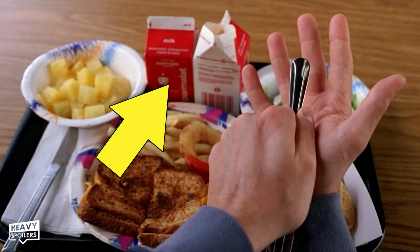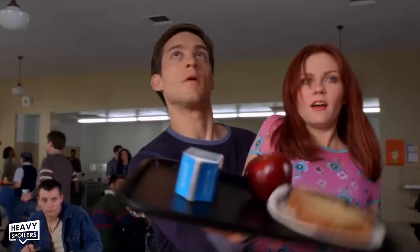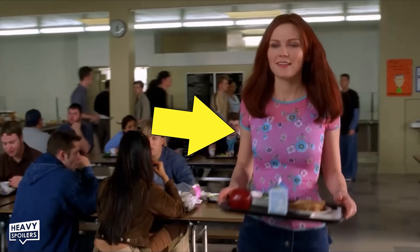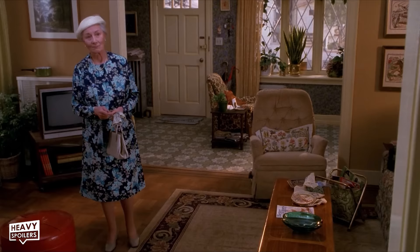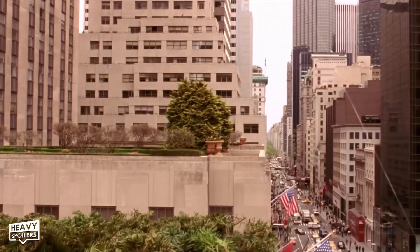Peter eats his lunch with two cartons of milk before getting that impressive spider moment of catching MJ's lunch after she almost slips and falls. The reason it's impressive is that Tobey Maguire actually caught all of those falling lunch items — director Sam Raimi wanted real items instead of CGI for authenticity. Because of this, it took Tobey Maguire 156 takes to make that shot happen. Also note the flower design on MJ's shirt — throughout this movie, both MJ and Aunt May consistently wear flowers on their clothing, symbolizing how precious both women are to Peter.